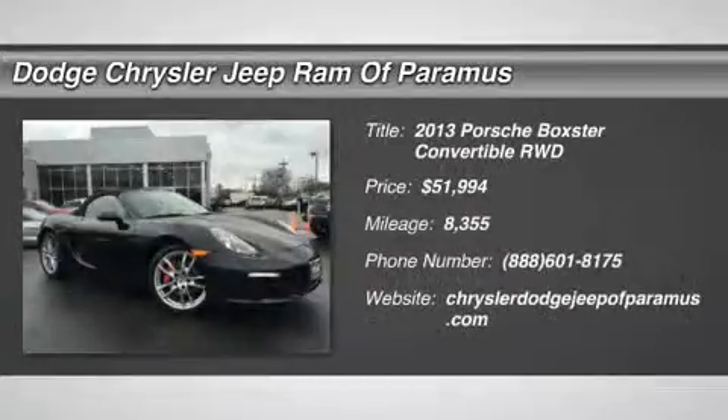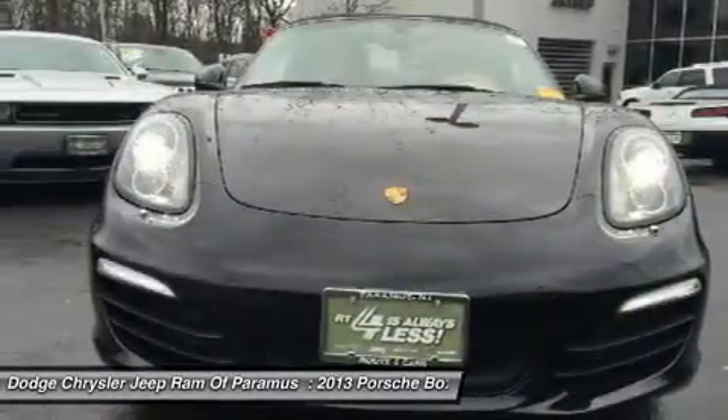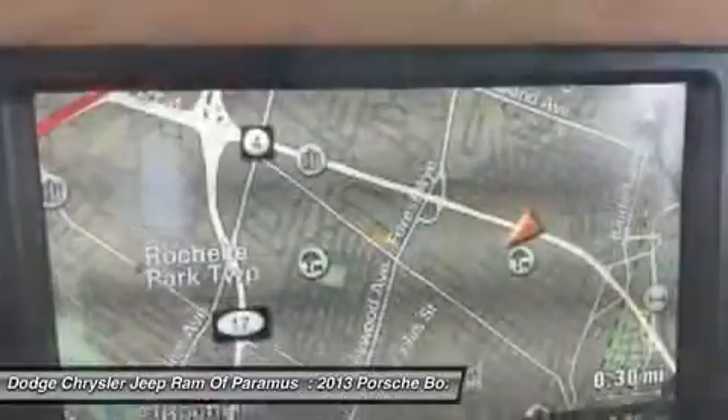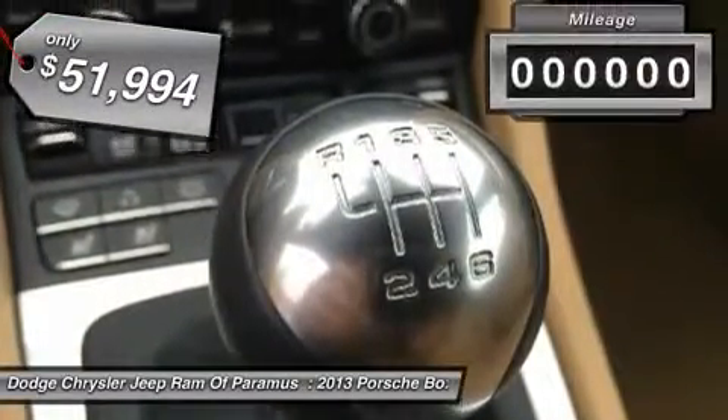The 2013 Boxster. The Boxster is like a shot of adrenaline. The design of the Boxster models is governed by one philosophy above all: that the styling of a Porsche reflects its inner values. Here, the primary value is extreme performance, and it is priced below $55,000.